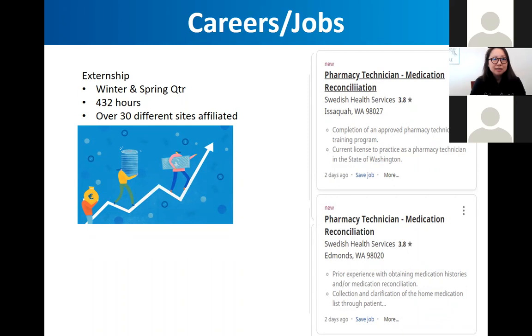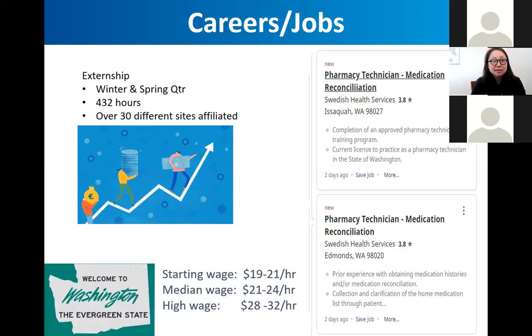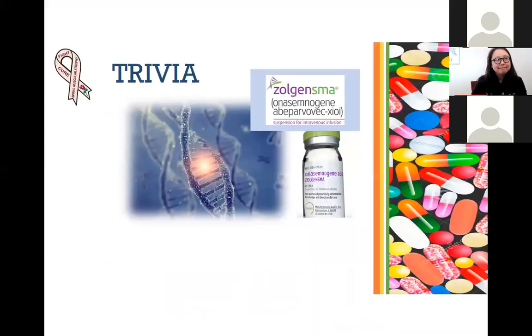Your starting wage after just nine months of schooling is about $19 to $21 per hour. In fact, one of our students just got offered $21 an hour as a student who hasn't even graduated yet. Within a few years of working you'll make around $21 to $24 per hour, and I know pharm techs in management and supervisory roles at hospitals and places like Amazon who are in the mid to upper $30s. Washington State has the highest wage for pharm techs in the nation.